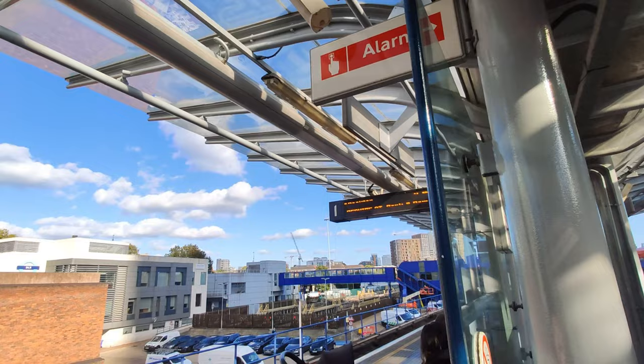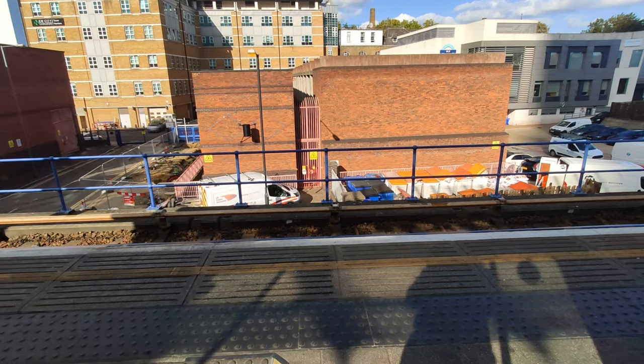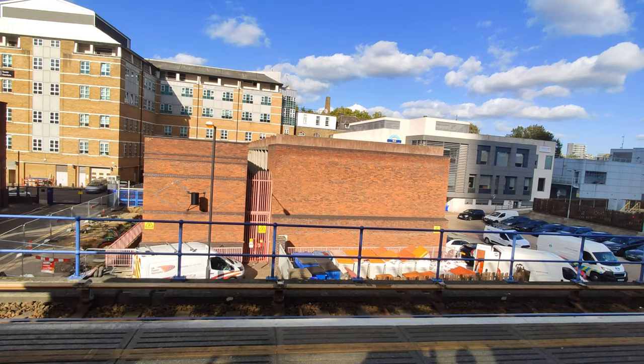We'll be taking another DLR — Beckton direction — in about two more minutes, and we'll take another DLR from Poplar to East India.